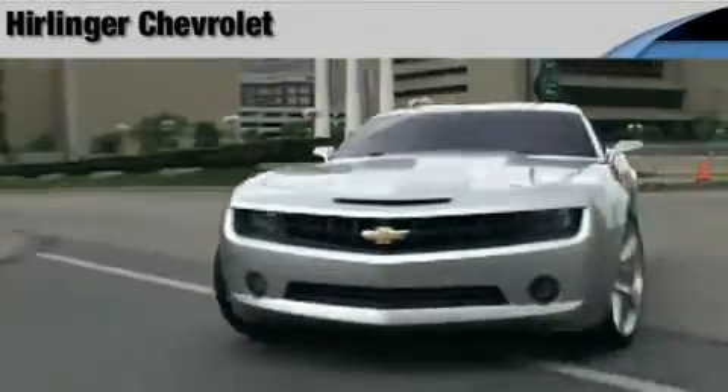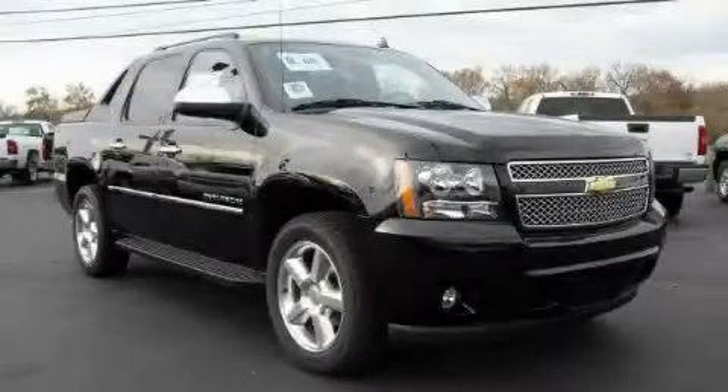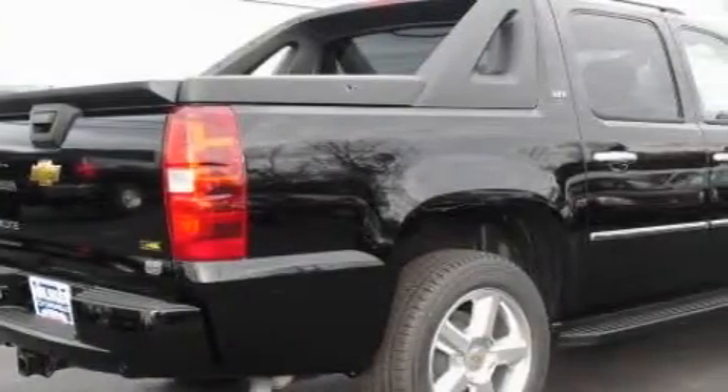Another fine vehicle offered by Herlinger Chevrolet. This is a 2009 Chevrolet Avalanche. Whether hauling, commuting, or towing, this truck is the right one for you.